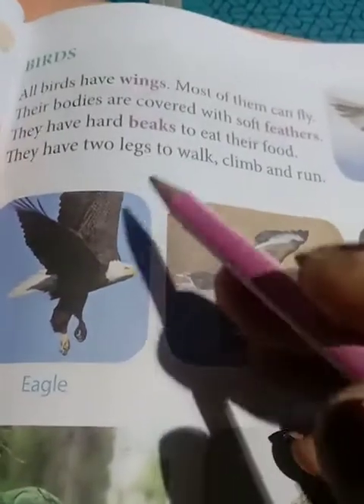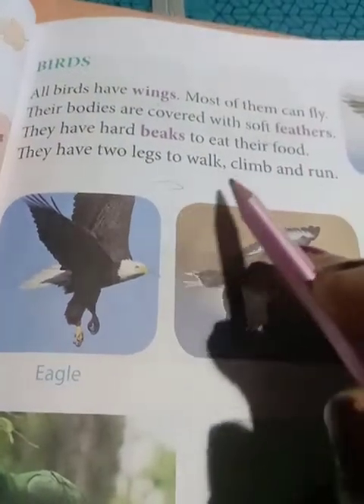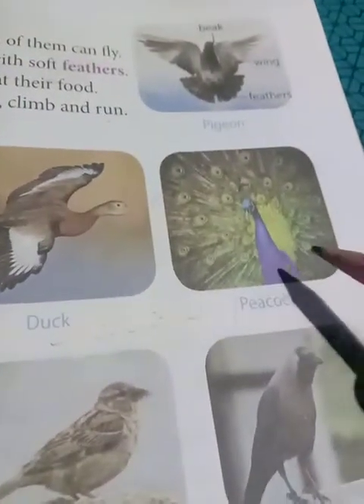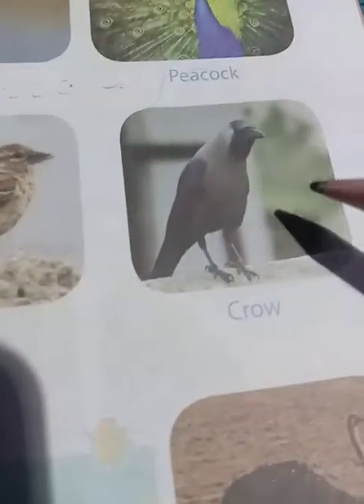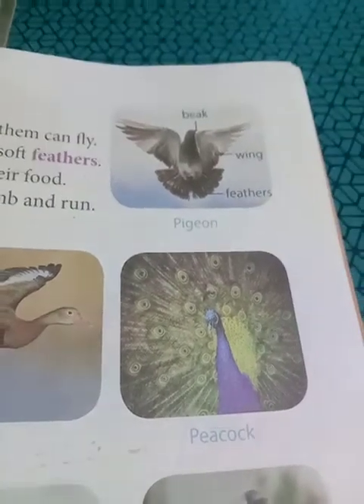Now you have seen the birds. This is peacock. This is duck. And this is eagle. This is parrot. Sparrow. Crow. And this is pigeon. Thik hai?